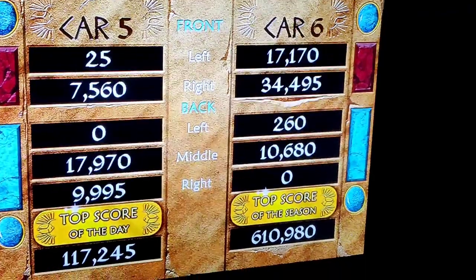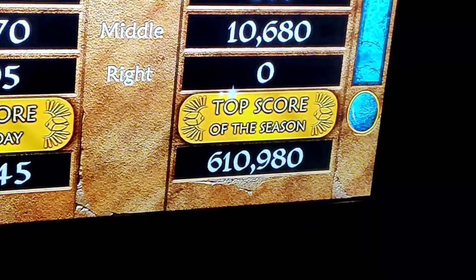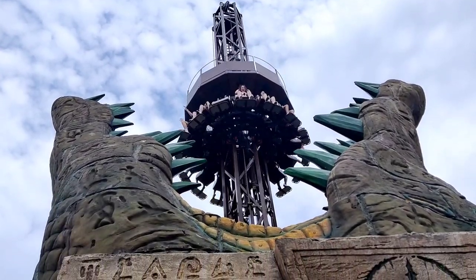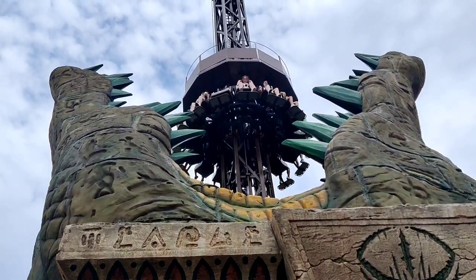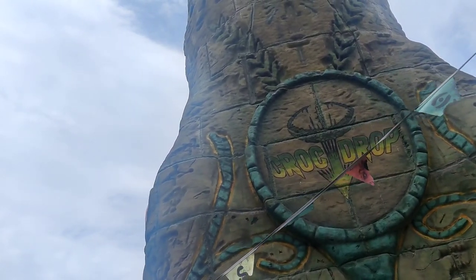That's Ed — that's me — he's better! How on earth do you get that score? Croc Drop time. What a massive drop! Quite tame I guess, it tickles me a little bit.